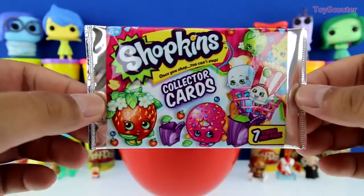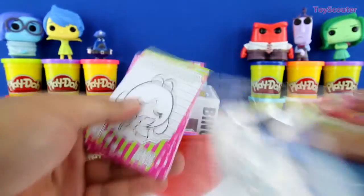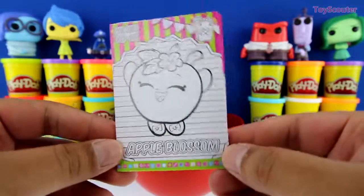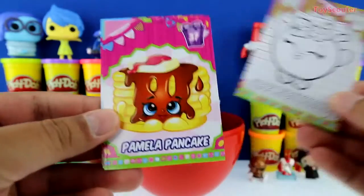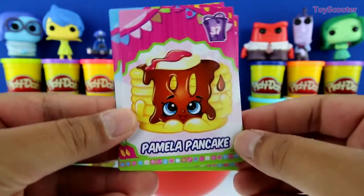We got Shopkins collector's cards. Let's check out the cards we got. The first one is Apple Blossom. Here's Pamela Pancake.